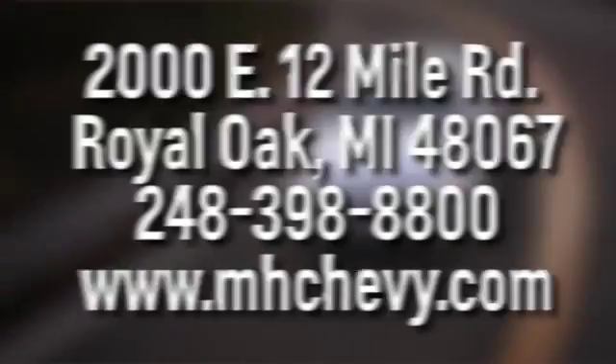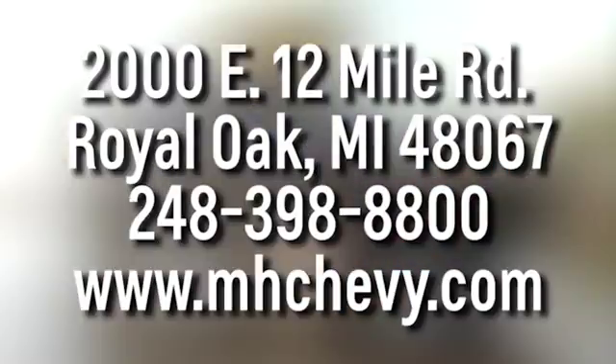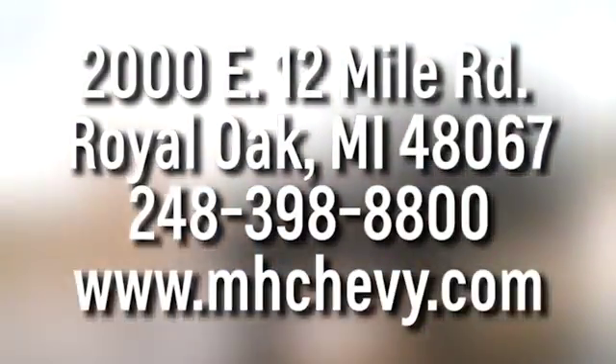Call, click, or stop into Matthew Hargrave Chevrolet today. We're conveniently located at 2000 East 12 Mile Road in Royal Oak.